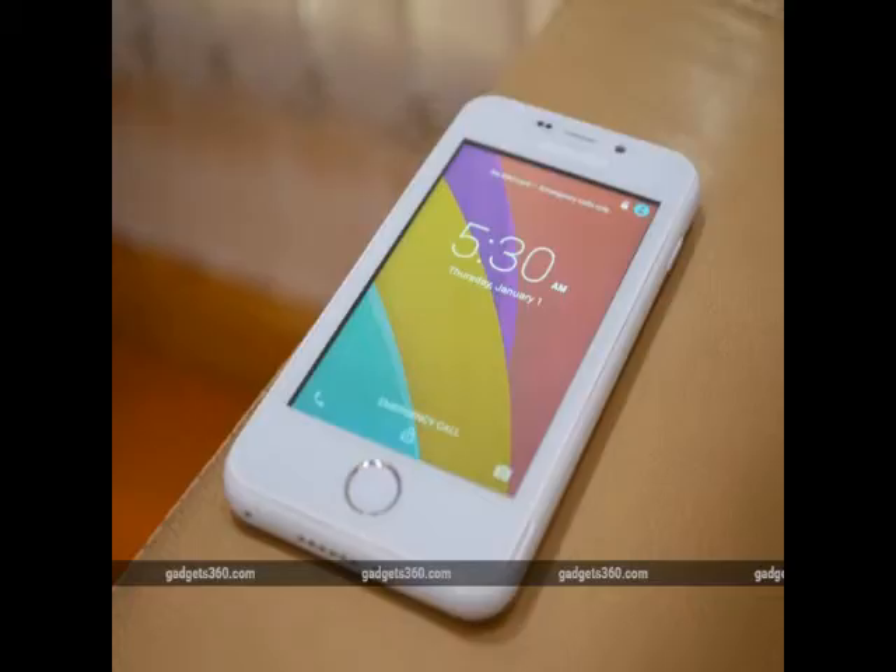The Freedom 251, which Ringing Bells says has been made with immense support from the Indian government, complies with the government's Make in India program. With such a price point, the little-known smartphone maker from Noida is aiming to make the smartphone accessible to everyone.